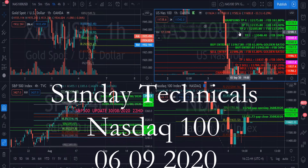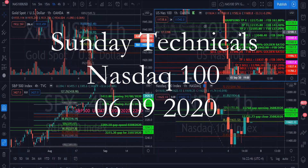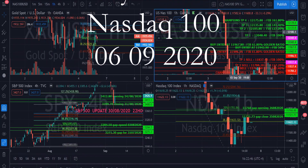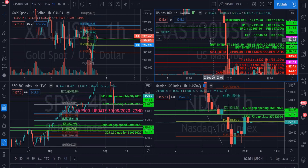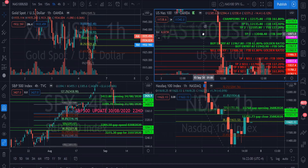Good evening traders, it's Roland's Dookie here looking at the Nasdaq 100 chart. Last week Sunday we did the technicals and gave you a few buy entries which were at 11,967 and 11,942. Looking at how NAS behaved, we reached TP1, TP2, TP3, and TP4 at 12,175.